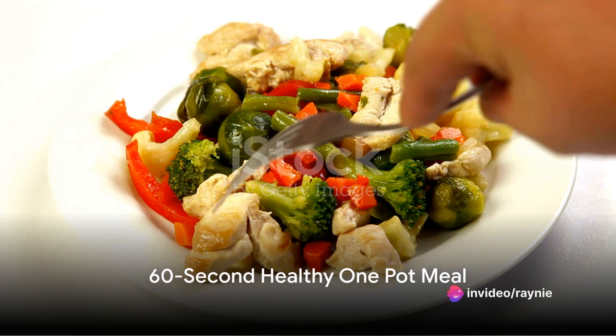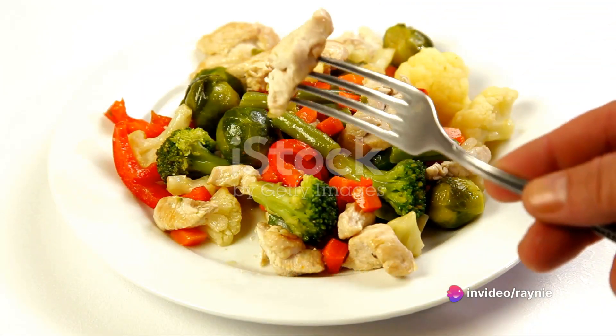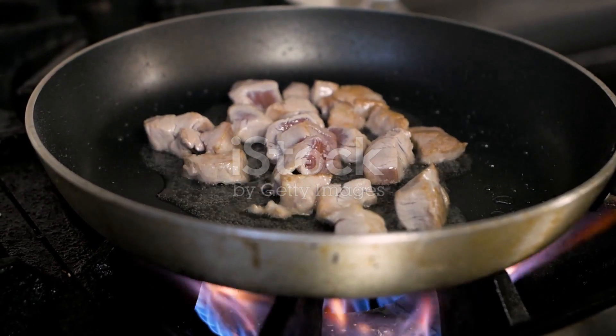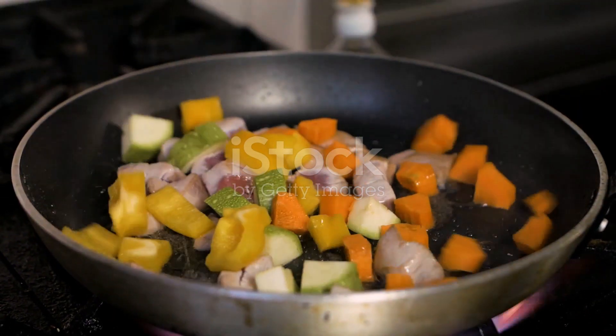Imagine a world where you can prepare a healthy, delicious meal in under 20 minutes. Welcome to the reality of One Pot Wonders. Today, we're diving into a classic: a hearty chicken and vegetable stir-fry.